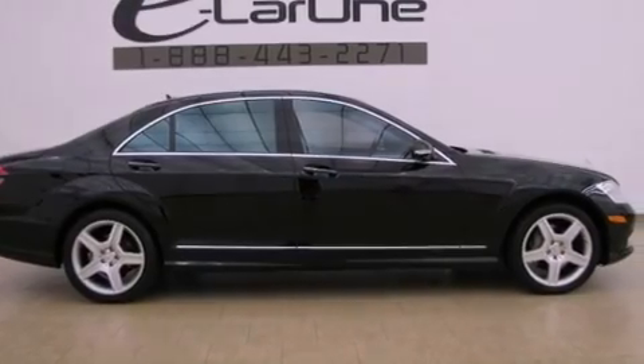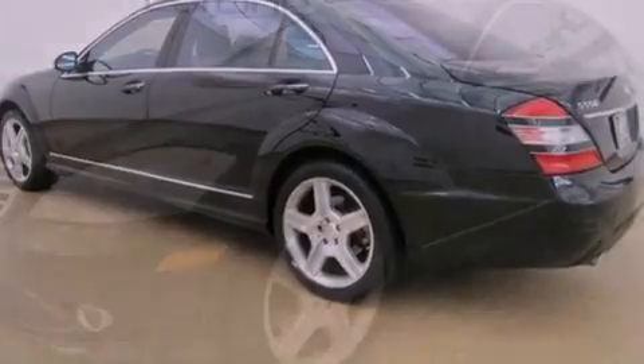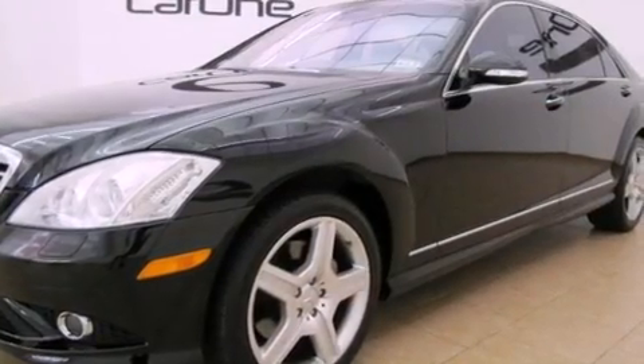Its top features and packages include the P3 package, a front and rear multi-link suspension, a navigation system, a rear-view camera, and a sunroof.